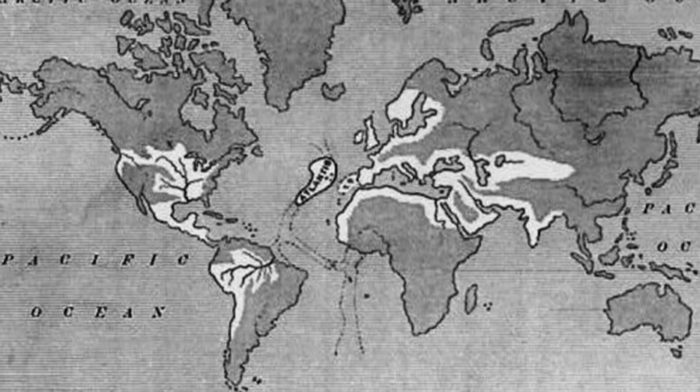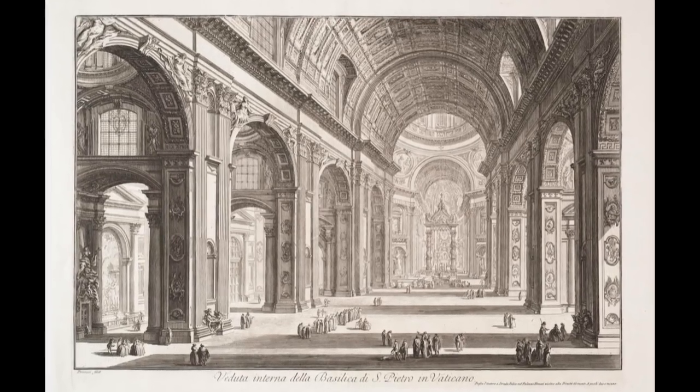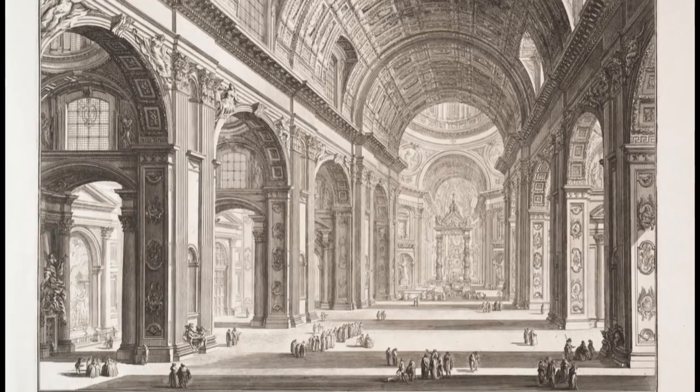I want to show you how old buildings, which are so gigantic that we even now wonder about them, were built.